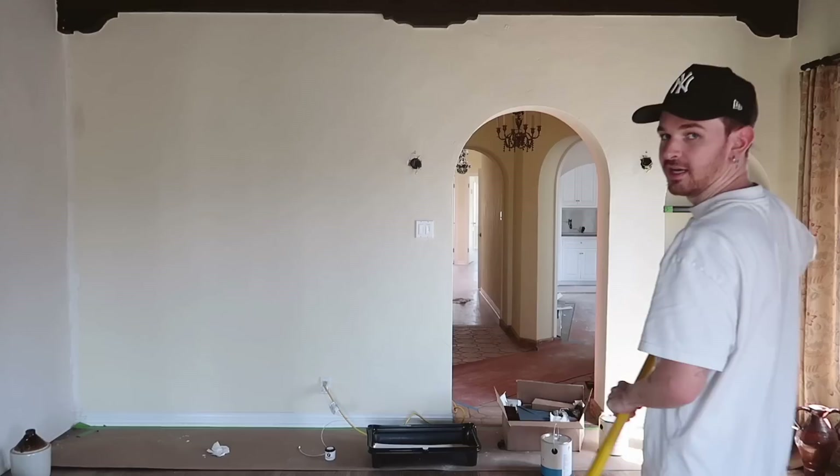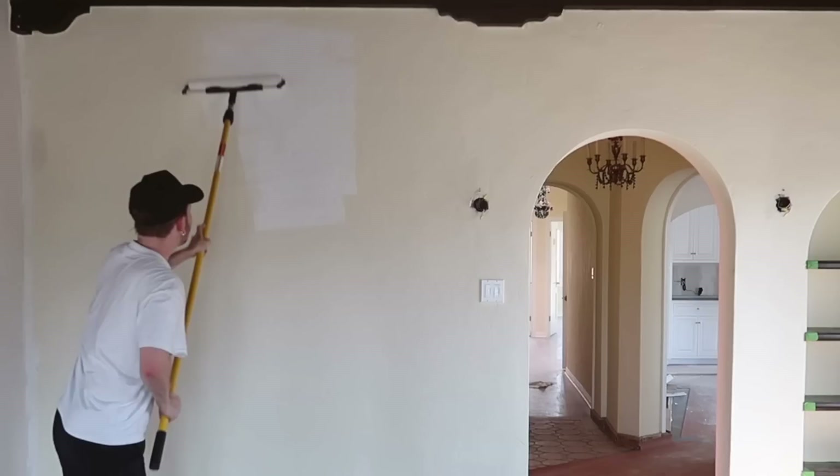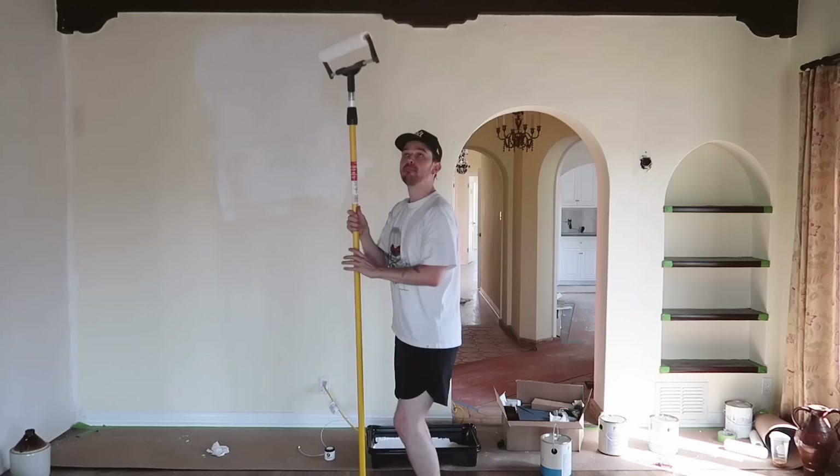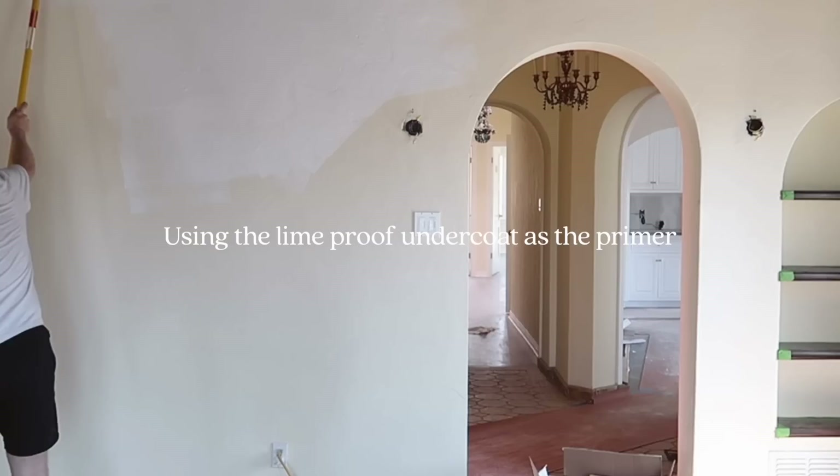Let's give this a go, guys. We're dipping in — this seems pretty nice so far. Let's go on the wall. Look at that coverage! I've already painted like 20% of the wall. I thought this would be really heavy once it was full of paint, but it's actually really, really light, so that's nice.